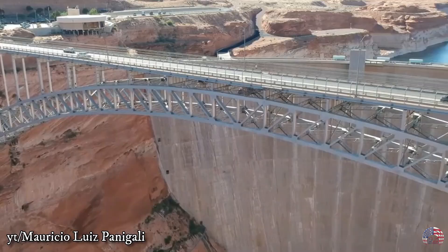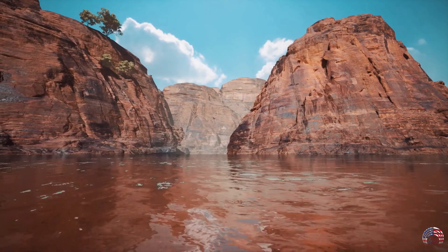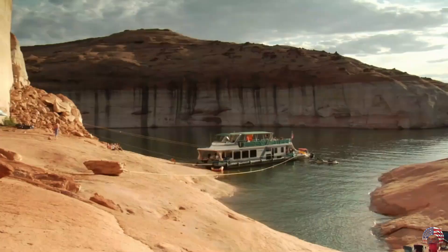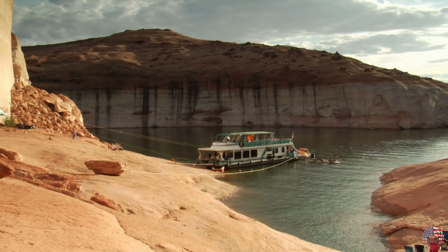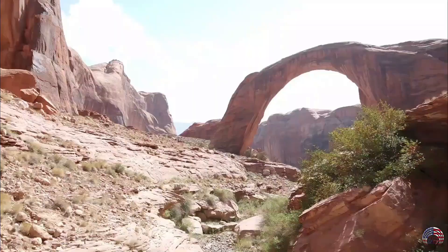Lake Powell. When the Glen Canyon Dam was constructed in 1972, it flooded Glen Canyon, creating a man-made reservoir on the Colorado River. Aside from providing water to several states, the reservoir today serves as one of the best recreational water spots in the state. In the summer, this lake is a great place to fish, boat, or water ski if you need to beat the heat.